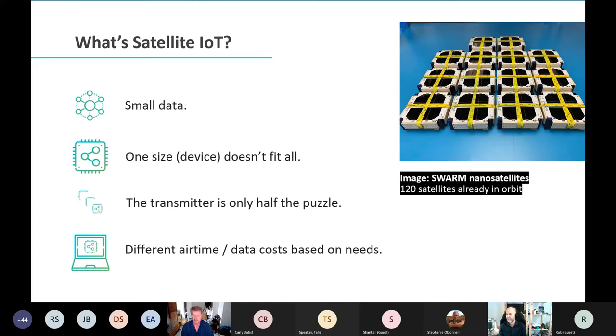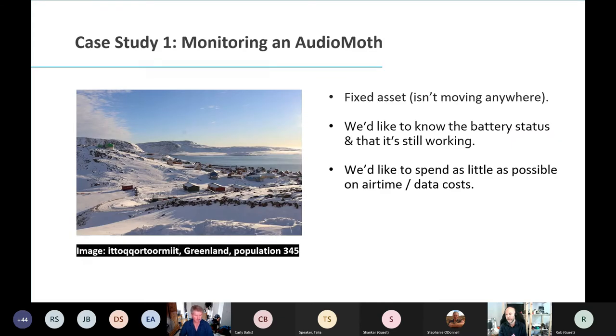Airtime and cost differs across networks, and we'll look at that in our case study when we look at how to connect an AudioMoth to an IoT network. Looking at the AudioMoth — a very well-known audio recorder — how are you going to connect it from the middle of nowhere? I've picked Tokatumit, one of the most remote settlements on the planet with a population of 345 people. How would you get your AudioMoth to ping you with its battery status? Knowing your device is still working is just as vital — you want to know it's powered up and whether it's worth traveling to these remote locations to retrieve your data and devices.